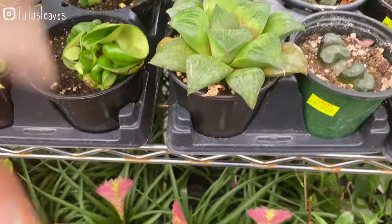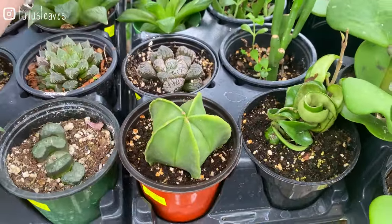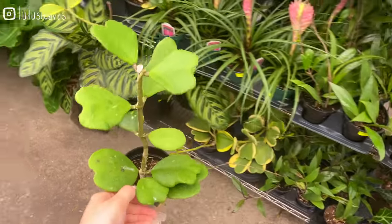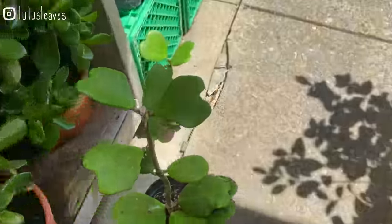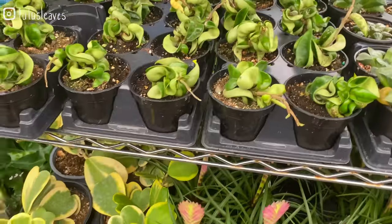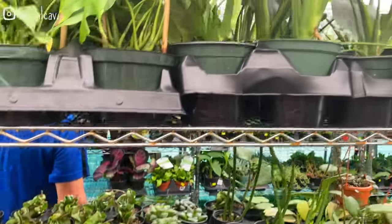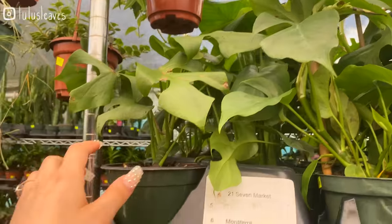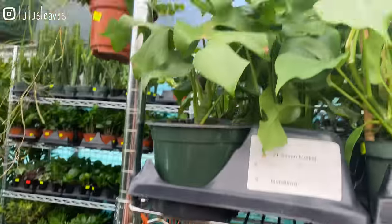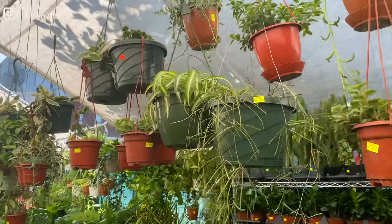Some cool succulents over here — some Haworthias, these are really large and cool. Some more of these Carii — I think this one's even better shaped, I'm going to put this one aside. Some more Hoya Compacta, just the small ones for $16.99. Some Monstera Deliciosa. Some Rhaphidophora Tetrasperma — these are $29.99 for this size. Some really cute String of Dolphins up there that are very full. Some more Hoya Retusa — this one's $80.